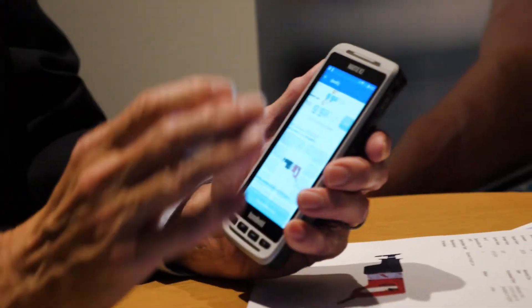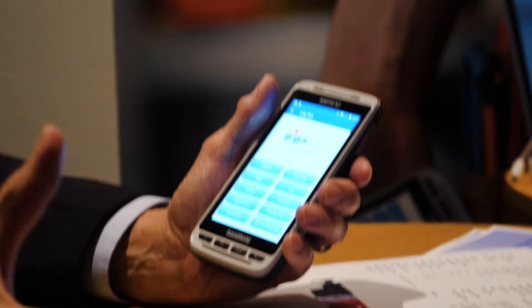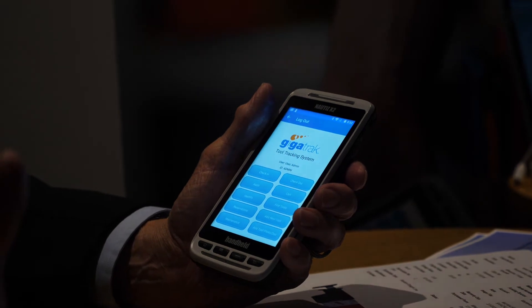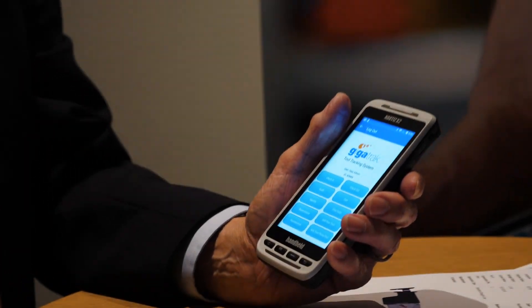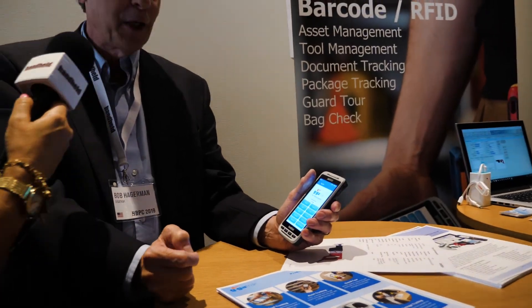The device allows us to do audits on job sites to make sure tools and equipment are there. We can add tools, we can capture pictures of equipment, and we can even do maintenance on a device using the Nautiz. So it's been a good run — we've had a good year with it. Thanks so much. Thank you.